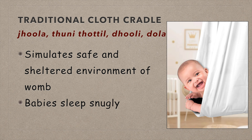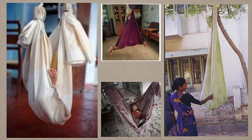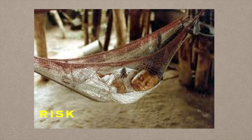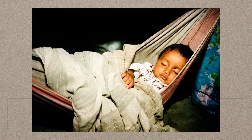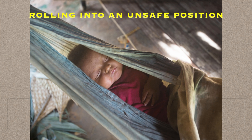However, as we learn more about infant safety, it's crucial to adapt our practices. Recent studies have shown us that traditional cloth cradles can pose several risks — such as suffocation hazards if the fabric is too loose, risk of falls if the cradle is not secured properly, and the potential for the baby to roll into an unsafe position.